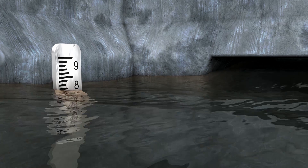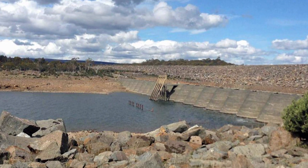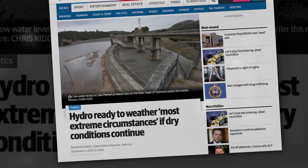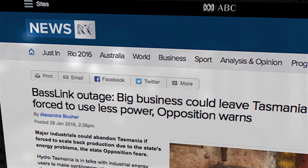But in December 2015, Tasmania hit a crisis. Hydropower reservoirs were dwindling, and the BassLink undersea cable providing power from the Australian mainland had failed. The community needed an eco-friendly power solution fast.